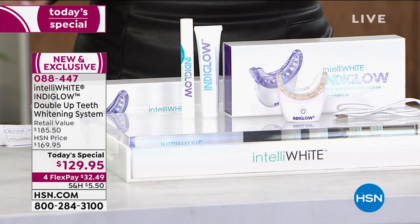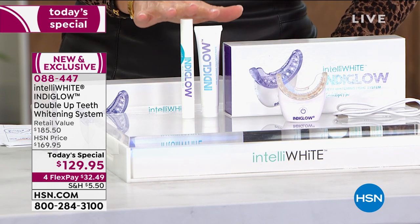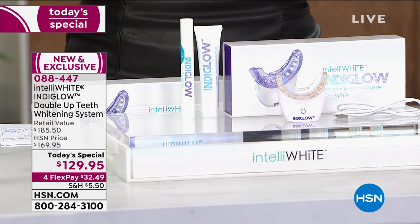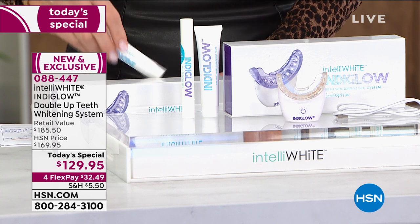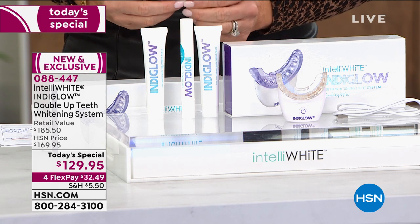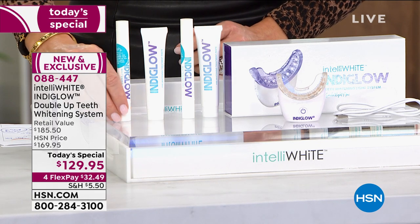So right here, this is $155. This right here is $30.50. That'd be great at $185, right? But today, she's going to give you a second pre-whitening paste treatment and a second whitening pen.